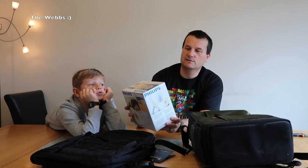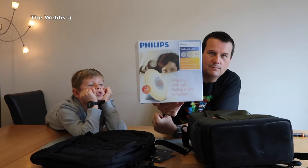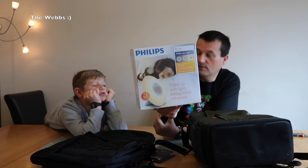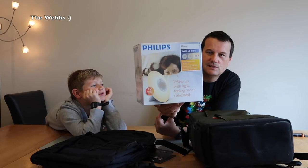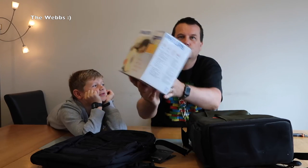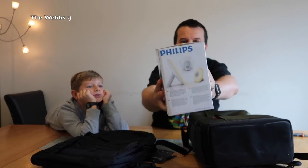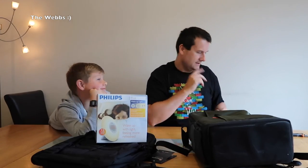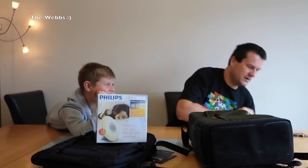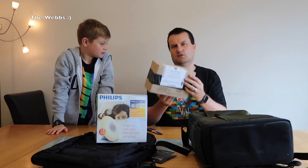It supposedly helps with those particularly dark winter mornings when you're getting up early. If it helps me, I might get one for Ethan too — but don't set it on Sunday! Anyway, there we go — the Philips Wake-Up Light. On to the final box.